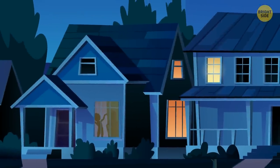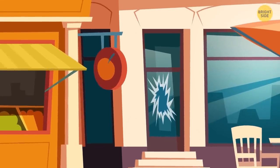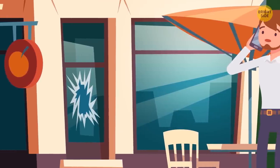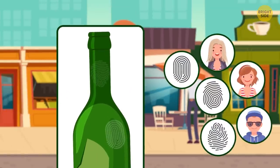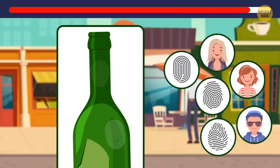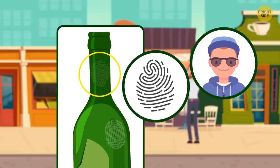A group of friends were partying on a Friday night. The next morning, Mr. Johnson found his shop's glass door broken. Nothing was stolen, but police found fingerprints of three people on a bottle: Nova, Ayla, and Eamon. It was Eamon — his fingerprints are upside down and located on the bottle's neck, meaning he wasn't holding it to drink but upside down to throw it.